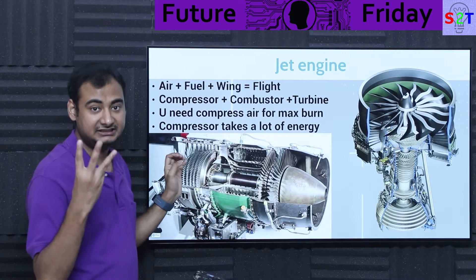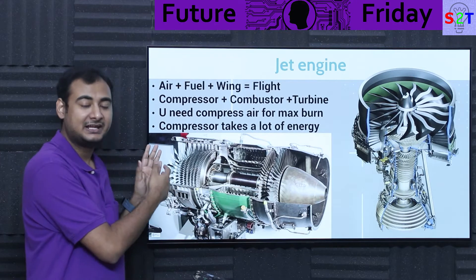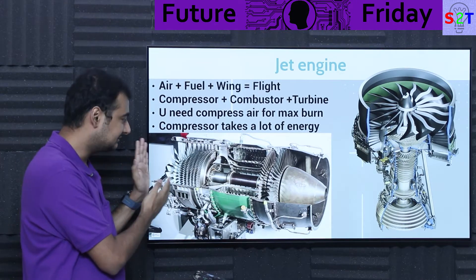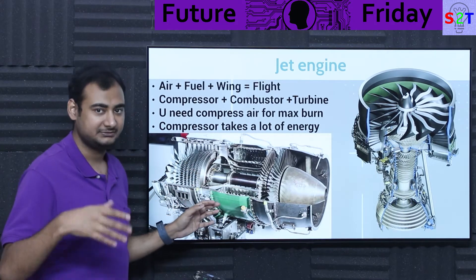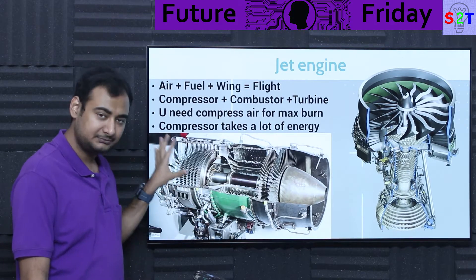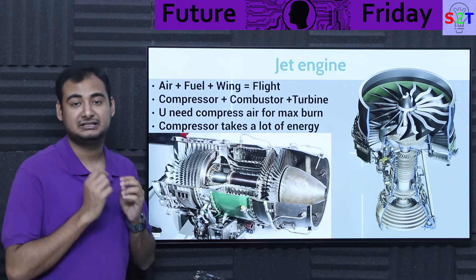Jet engines have three core components. Component number one is the compressor — the granddaddy of everything. Atmospheric air is around 15 PSI, and the compressor takes that and compresses it to a much higher PSI, like 200 or 5000 PSI, depending on the design. Then you send it to the combustor.